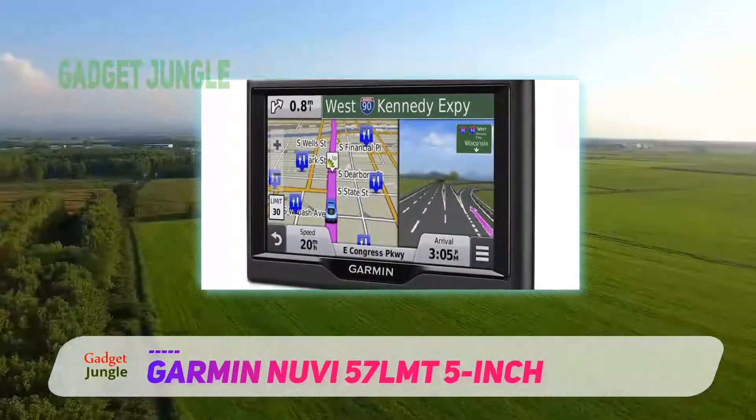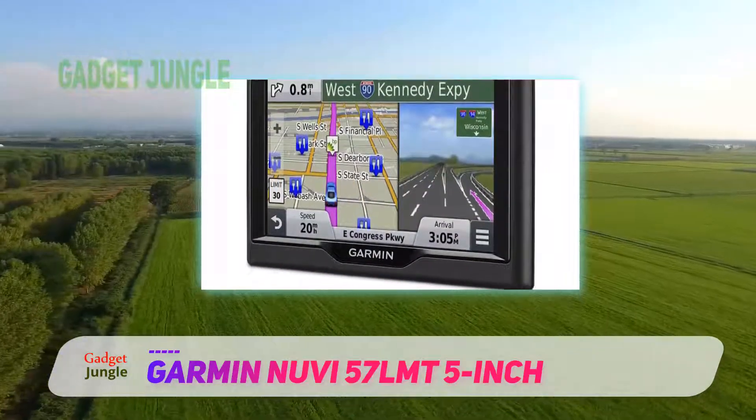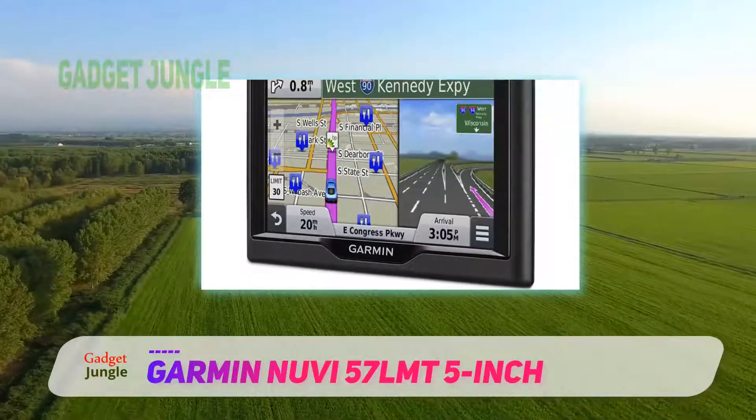Each unit includes the navigation unit, a vehicle suction cup mount, USB cable, and quick start manual.